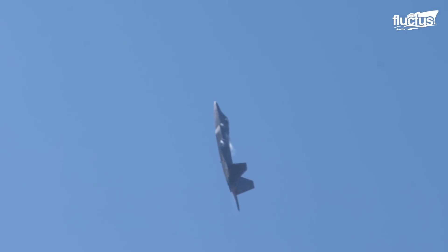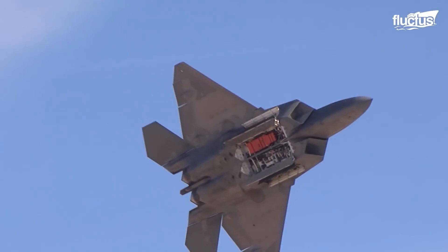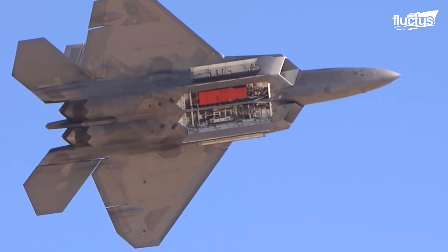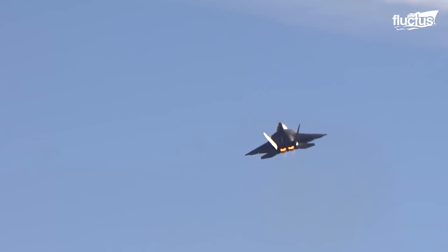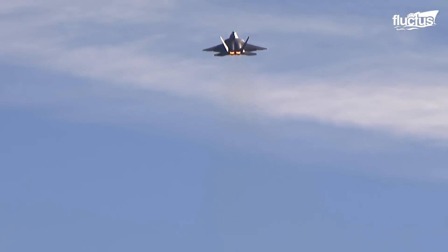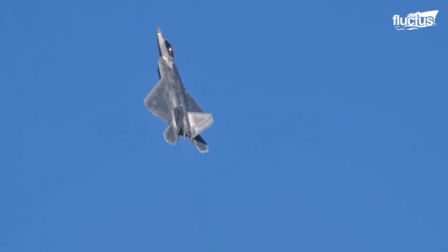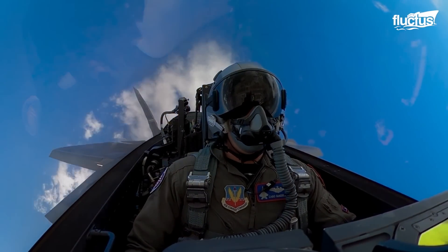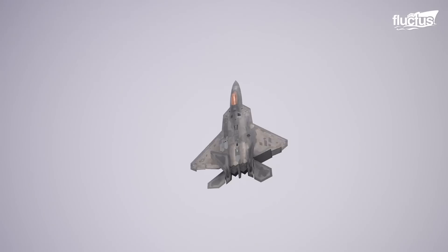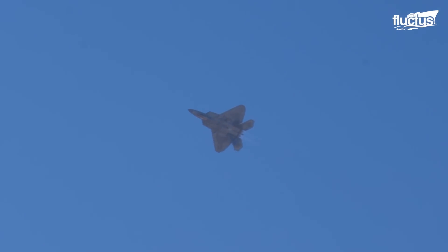The F-22 Raptor's ailerons can deflect simultaneously up and down, and so can the flaperons behind the wings. This special configuration significantly contributes to the F-22's high maneuvering capabilities. One of the unique features of the F-22 Raptor is its thrust vectoring nozzles, which enable the pilot to move or vector the nozzle up and down by 20 degrees. The vectoring increases the roll rate of the plane by 50%, making it much more maneuverable than other fighter jets.